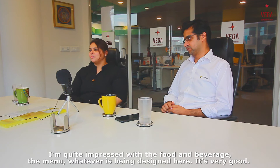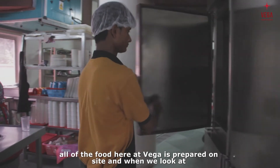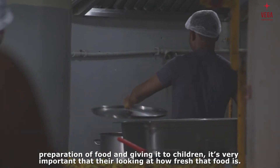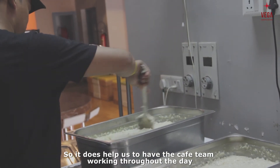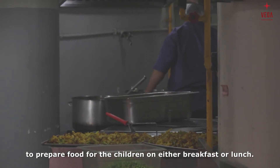I'm quite impressed with the food and beverage — the menu designed here is very good. All of the food here at Vega is prepared on site, and when we look at preparation of food for children, it's very important that we look at how fresh that food is. It does help us to have the cafe team working throughout the day to prepare food for the children for either breakfast or lunch.